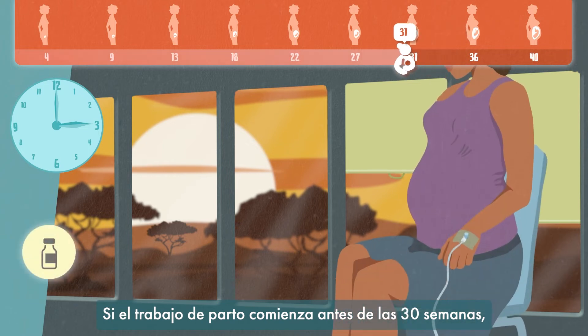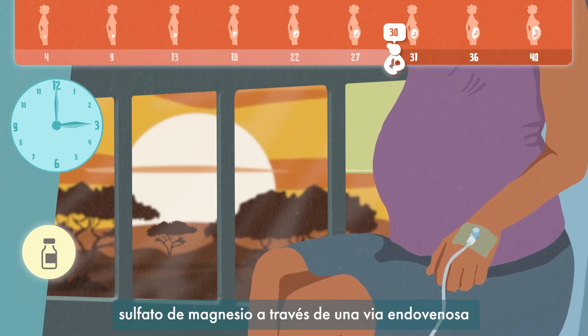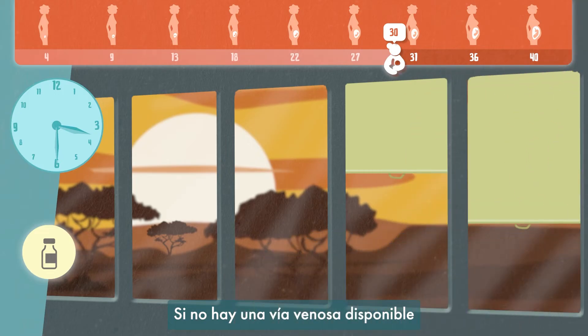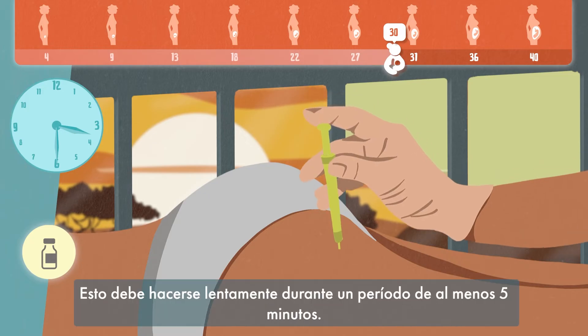If labour commences before 30 weeks, then you should administer 4g of magnesium sulphate via a cannula over 20 to 30 minutes. If no cannula is available, administer the same dose via a slow intramuscular injection into the buttocks.